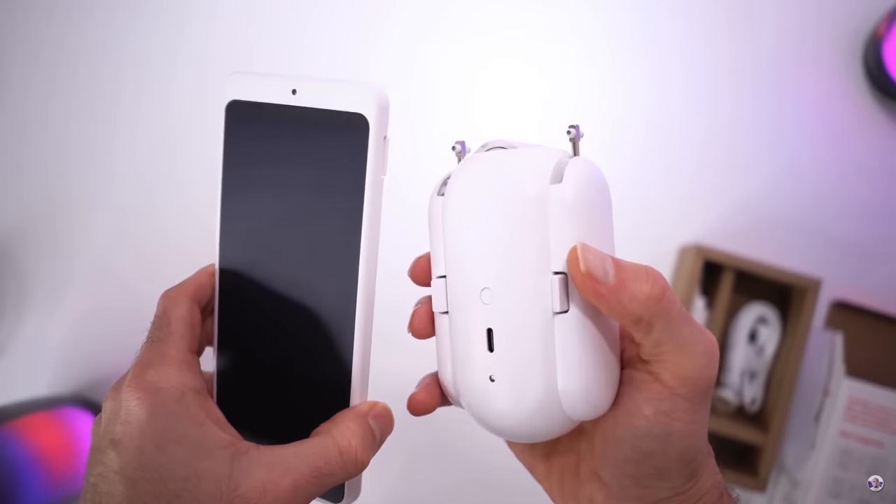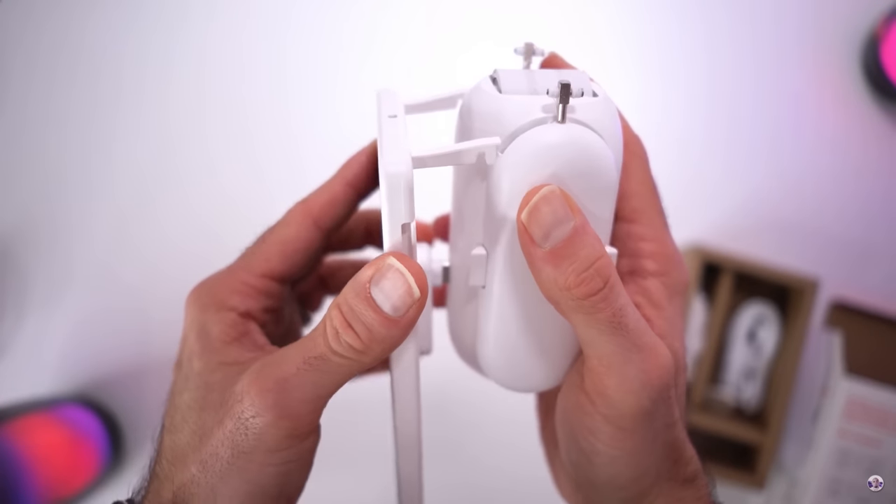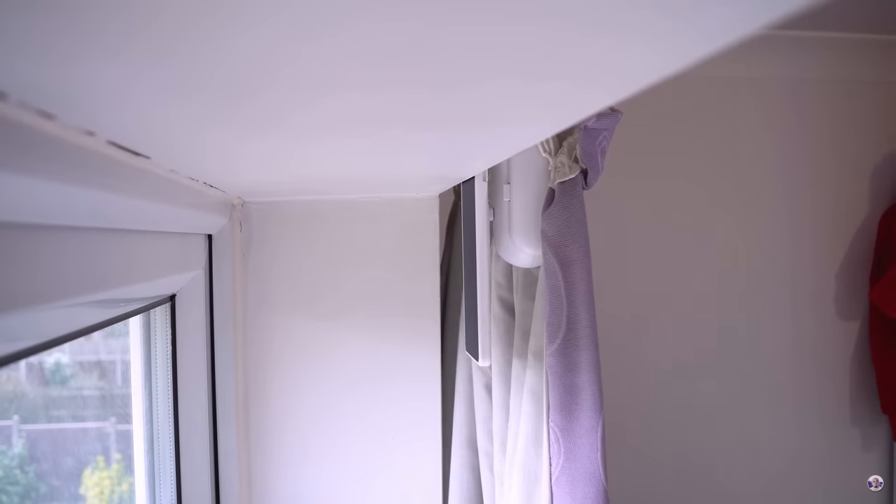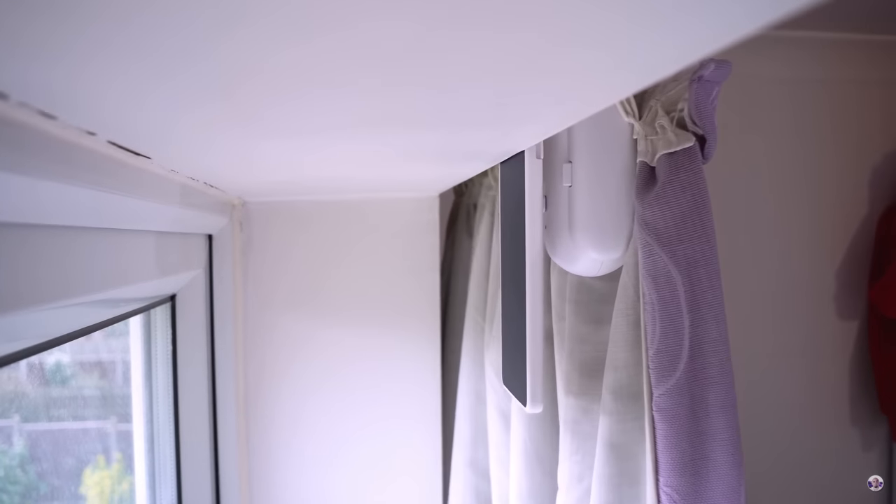They can be charged up and will last a super long time. If you don't want them to ever run out, you can actually get a solar panel option too, and they will literally last forever.